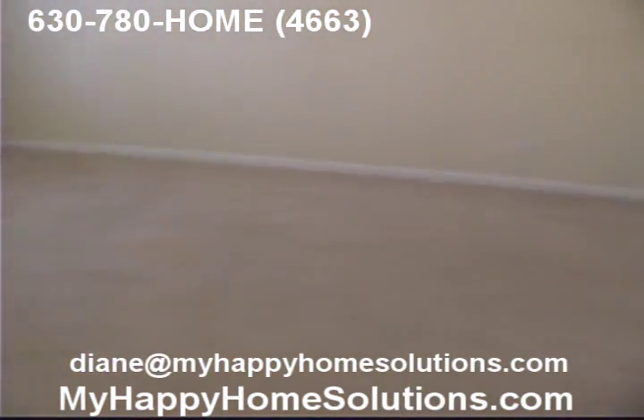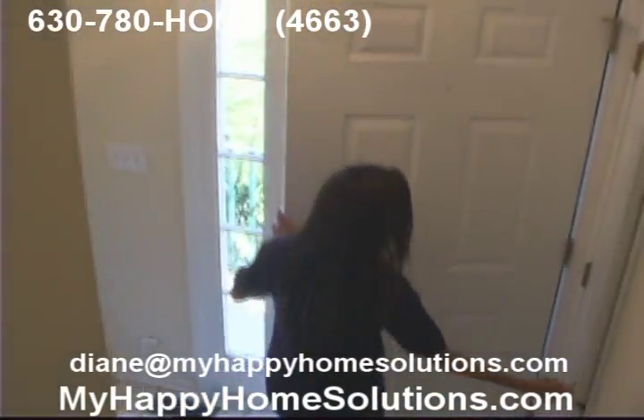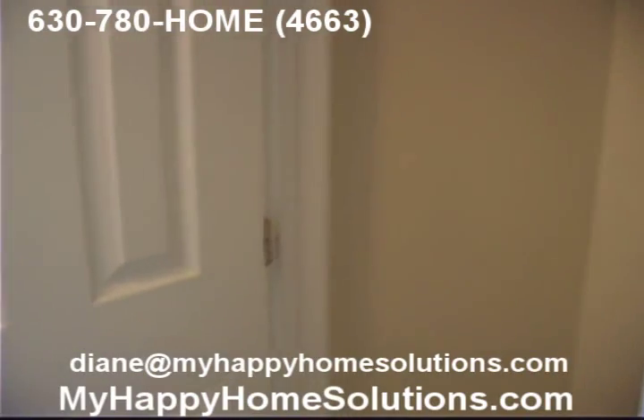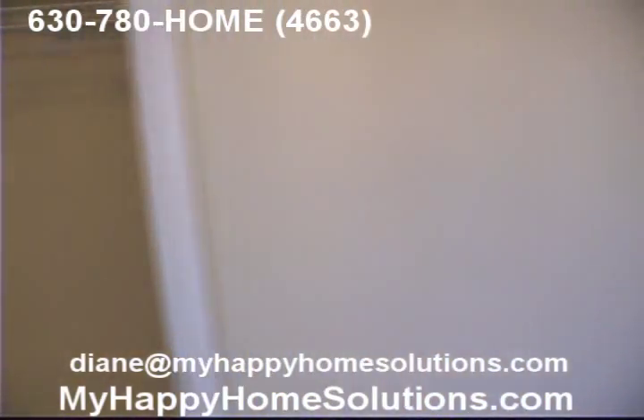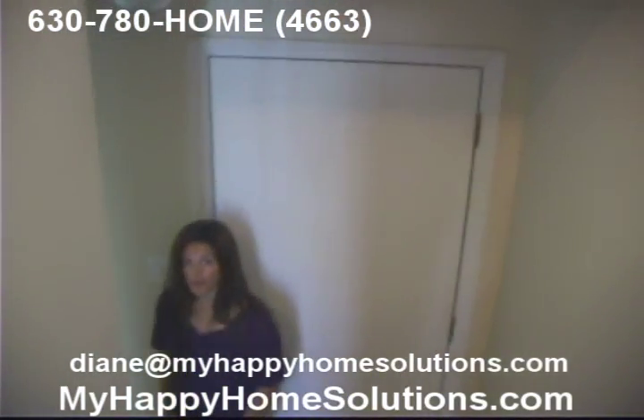Now as you're coming down the stairs, you'll notice another closet — a coat closet right by the door. And then when you go down to the lower level, you'll see the third bedroom.